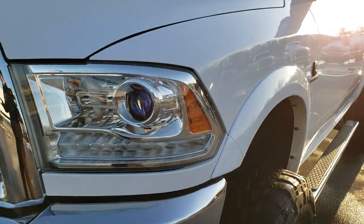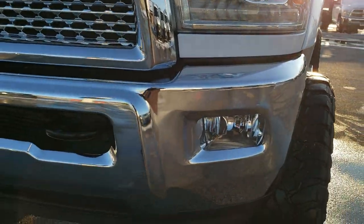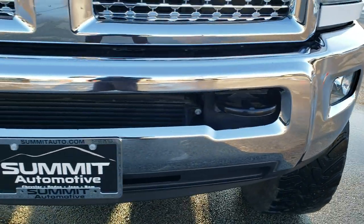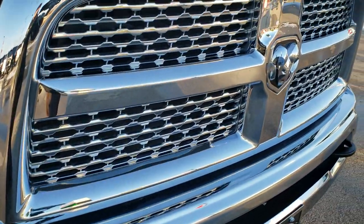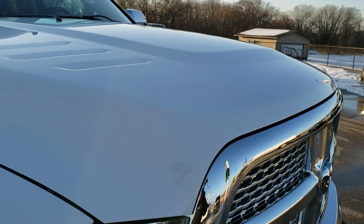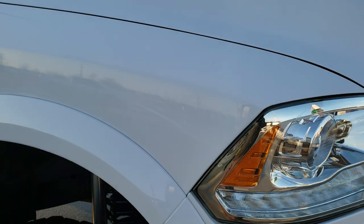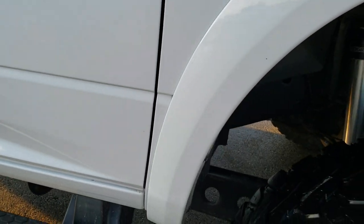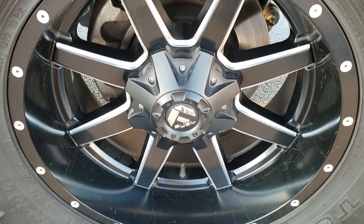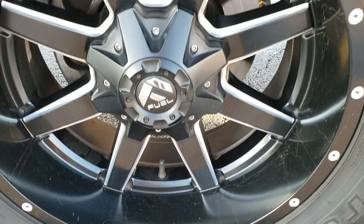It has projector headlamps, LED running lights, and factory fog lights. The front bumper is in excellent shape — I didn't see any dents or dings. It has the chrome trimmed grille and the hood is in excellent shape as well. Our goal with these videos is to provide you with the most accurate representation of the vehicles as possible, so when you get here there are absolutely no surprises and you'll be 100% ready to go.